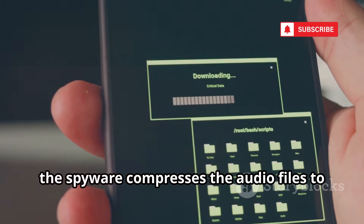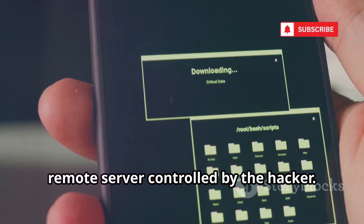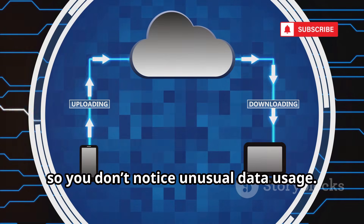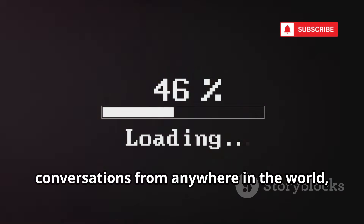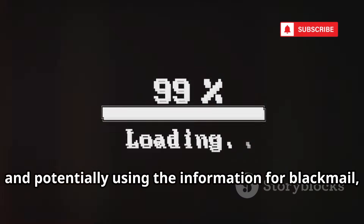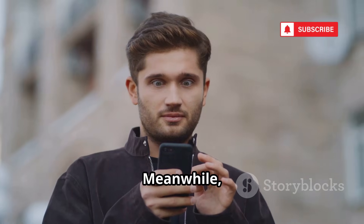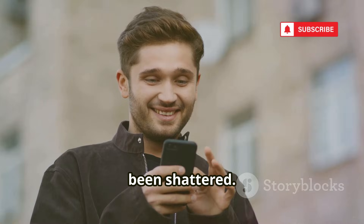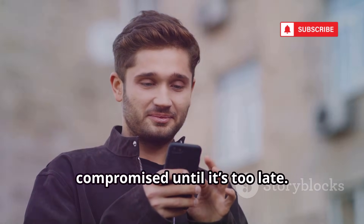After recording, the spyware compresses the audio files and uploads them to a remote server controlled by the hacker. This usually happens when your phone is connected to Wi-Fi, so you don't notice unusual data usage. The hacker can then access your stolen conversations from anywhere in the world, listening in on your most private moments, and potentially using the information for blackmail, identity theft, or other malicious purposes. Meanwhile, you go about your day completely unaware that your privacy has been shattered. The spyware works so quietly that most victims never realize they've been compromised until it's too late.